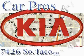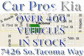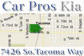We have the widest variety and largest inventory on South Tacoma Way with over 400 vehicles in stock. All of our vehicles are priced to sell, come and see why we sell more used cars than any other dealer. We are located at 7426 South Tacoma Way in Tacoma.